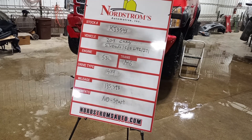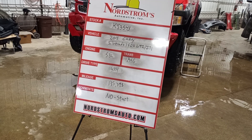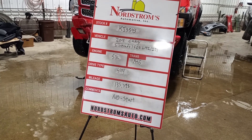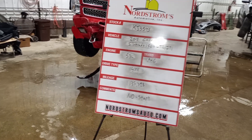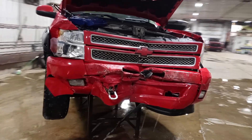Stock number KJ 3543, 2013 Chevy Silverado 1500 LTZ with the Z71 package, 5.3 liter automatic six-speed, four-wheel drive, with a hundred and thirty-five thousand three hundred and ninety-eight miles. It does not start.